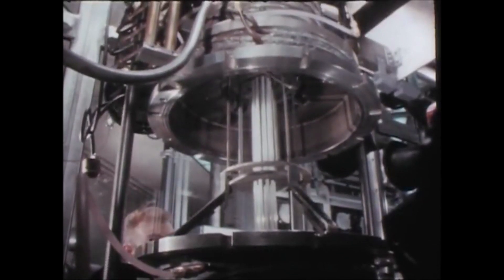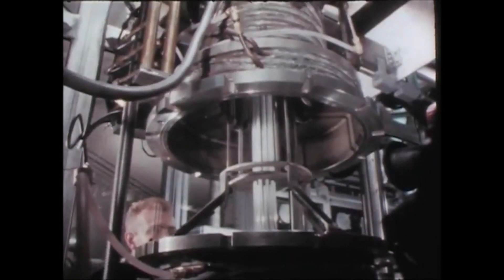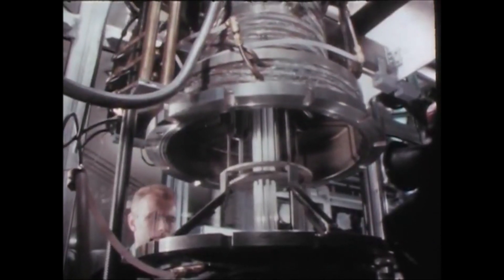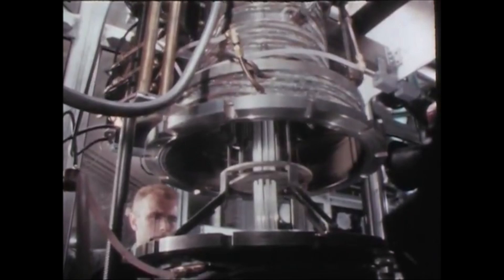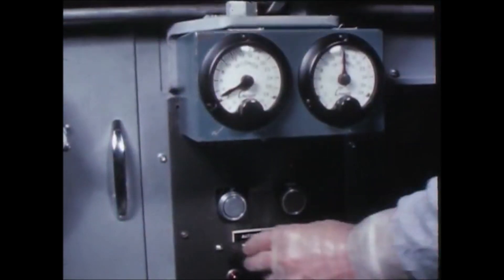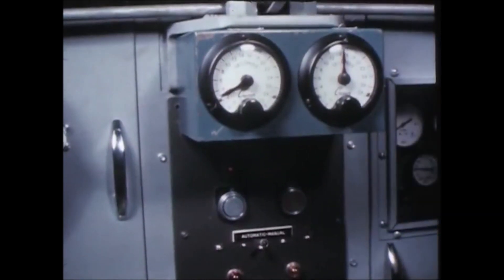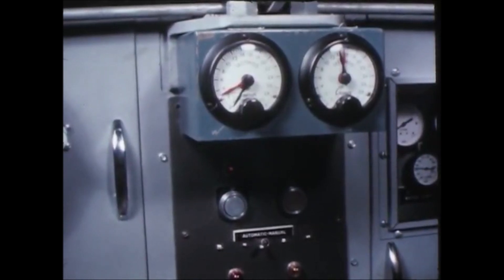Cooling water circulating in coils around the furnace bell is pumped at sub-atmospheric pressure. In case of accidental rupture, helium is drawn into the coolant line, preventing leakage of water into the hood. The system is evacuated and the crucible raised to dip the molds in the molten plutonium. As the furnace is repressurized with helium, the gas forces metal up into the molds and the crucible is again lowered.